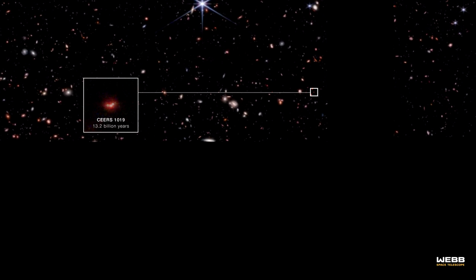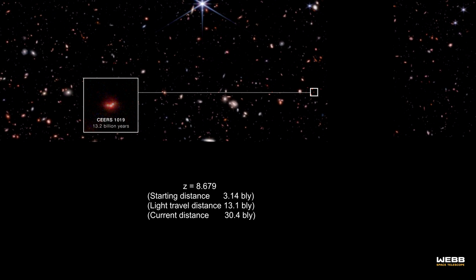In 2023, the CEERS team, using Webb's spectral data, found that the redshift of the black hole named CEERS 1019 was 8.679, making its light travel distance 13.1 billion light years. This supermassive black hole existed just over 570 million years after the Big Bang.